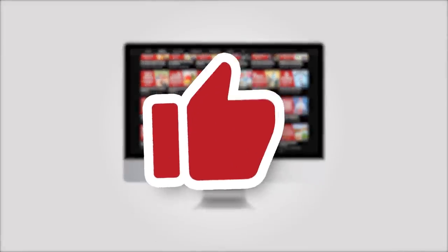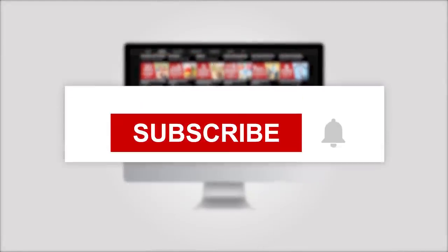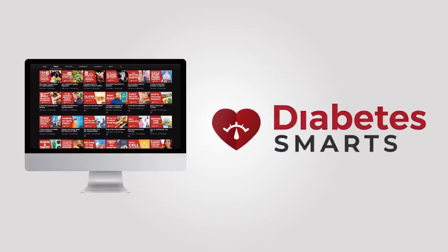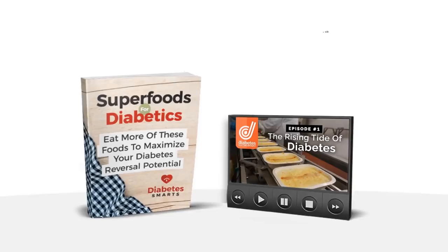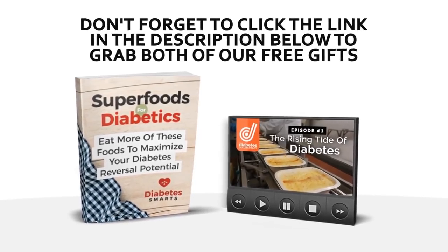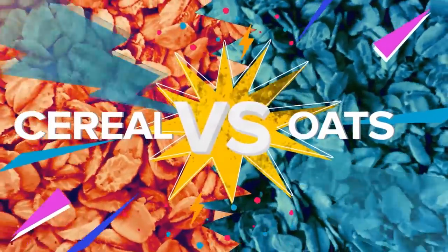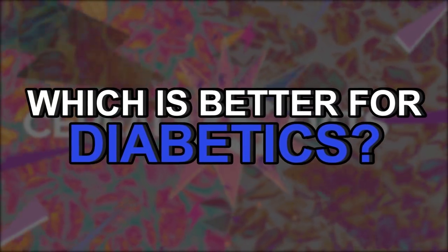Do us a favor and give this video a like. While you're at it, subscribe and ring the bell for notifications. You'll be the first to see our latest content to help you in your diabetes-fighting journey. Be sure to stick around to learn how you can win two amazing gifts! Now it's time for the showdown — Cereal vs Oats. Which is better for diabetics?